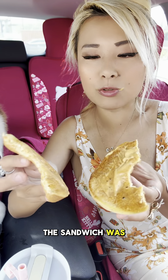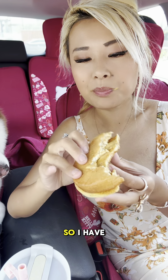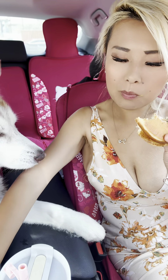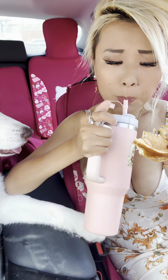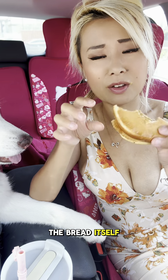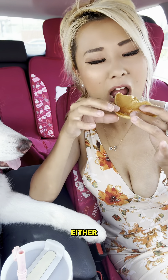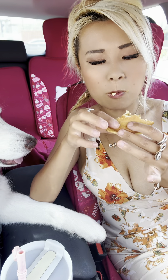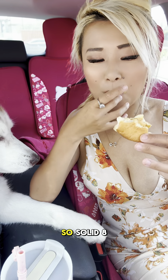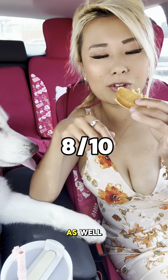My only complaint was the sandwich was put a little lopsided, so I have a little bit too much extra bread. But you know, the bread itself ain't that bad either. It's actually really good. Solid 8 out of 10 for this one as well.